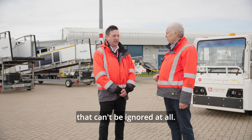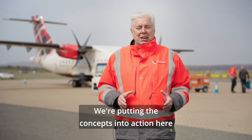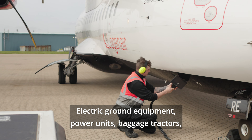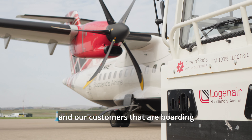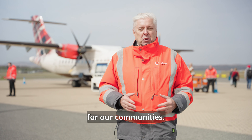Maurice, that's a huge saving that can't be ignored at all. So here we are, putting the concepts into action with the first all-electric turnaround of an aircraft — electric ground equipment, power units, baggage tractors, passenger steps, you name it. And our customers boarding this flight's more sustainable future will hopefully appreciate that their contribution and our contribution is to build a better environment for our communities.